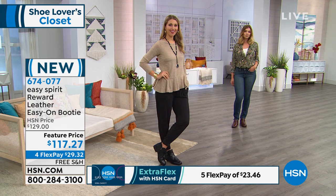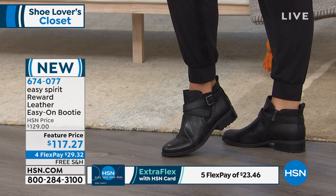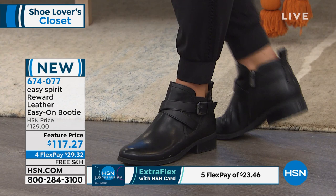This is also from Easy Spirit. This is brand new, the only airing of the day, all genuine leather. We're calling it the Reward because your feet are gonna feel like you deserve a reward for putting these shoes on. It's an easy on, easy off booty, and we do have it on sale for you today.